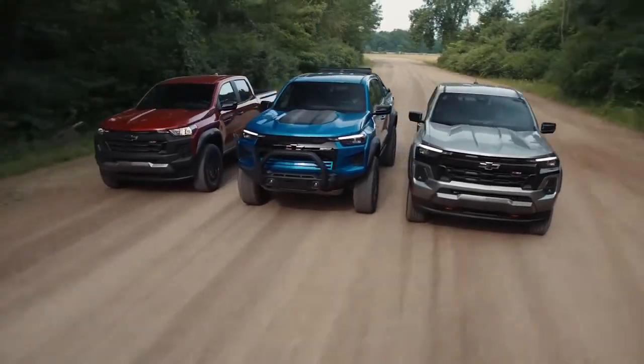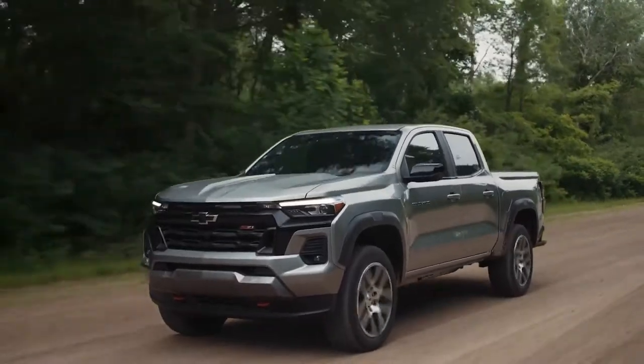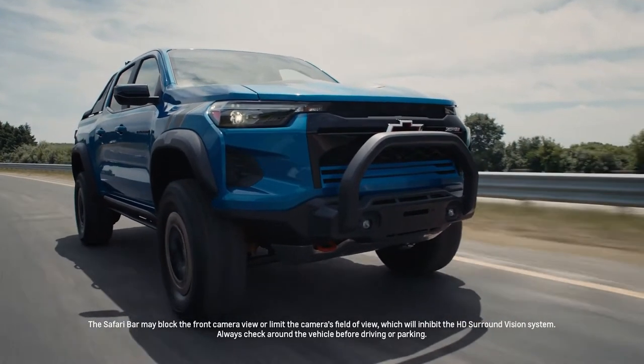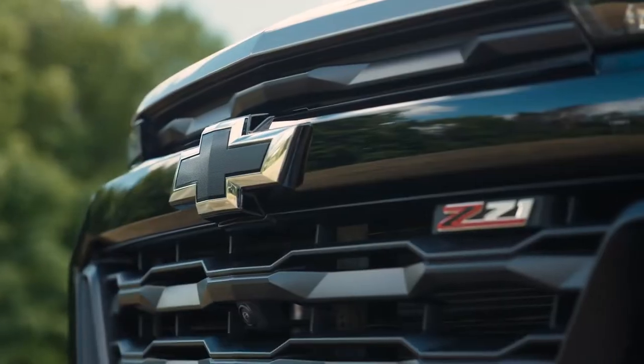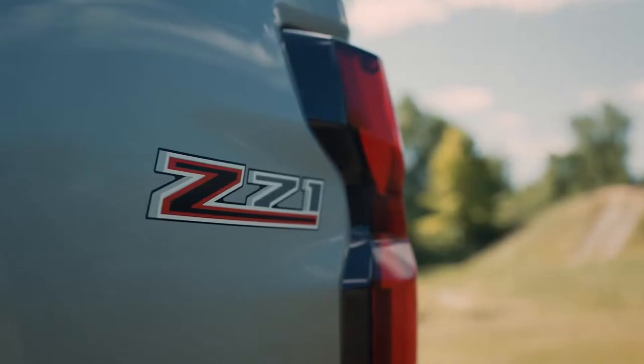The Colorado will be available in four familiar trims: Work Truck, LT, Z71, and the legendary ZR2. All models are built on a new chassis that gives the Colorado a 3.1-inch longer wheelbase along with a shortened front overhang. This not only contributes to a more aggressive stance, but offers a significantly improved approach angle.